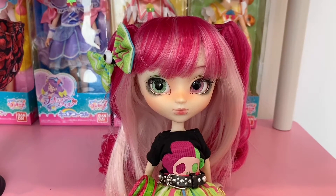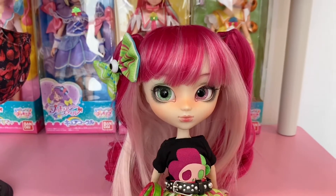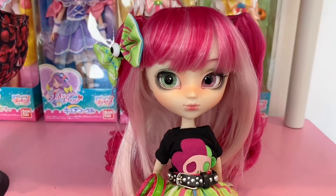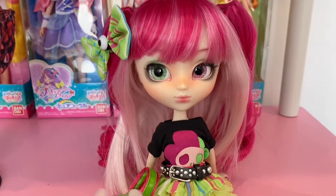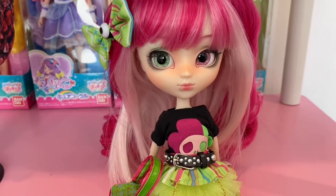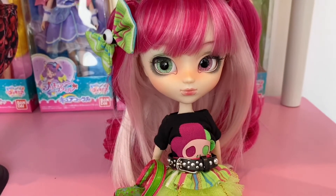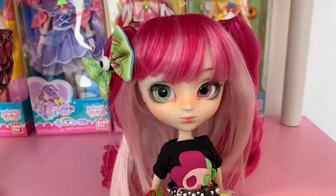One great thing I've learned from Pullip Style — and probably from Groove directly — is that they sell blank bodies. So you can get a head and body without eye chips, without a wig, without face paint or clothes. If something happened to the body you could replace it. The bodies sell for about $35 plus shipping, so it's just good to know.